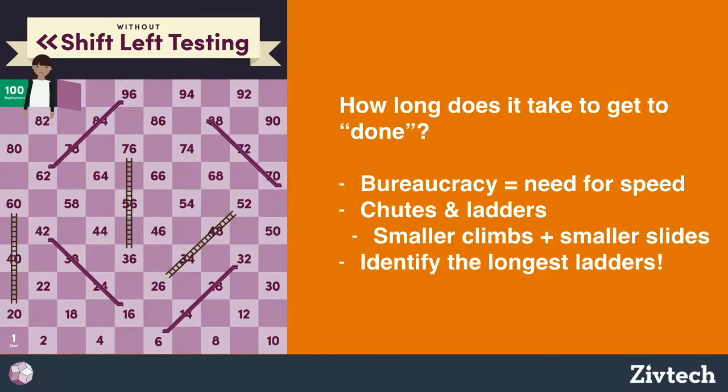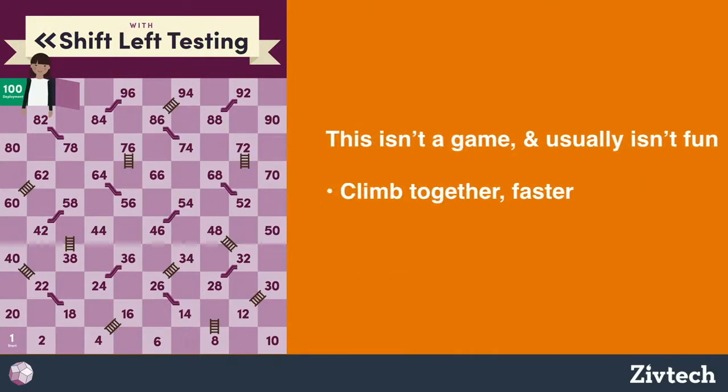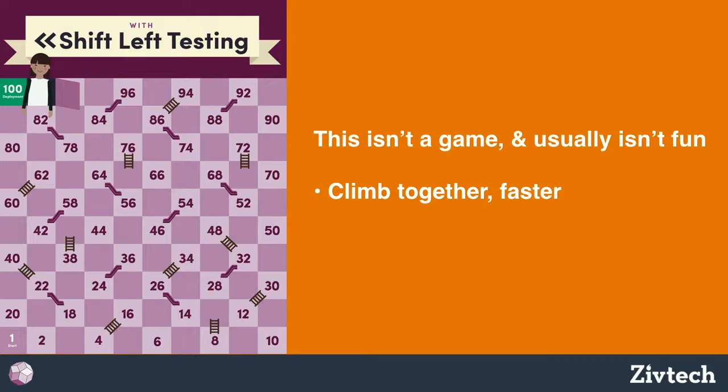If you're in a large organization or a regulated industry, that can be a pretty arduous process if something has to get bumped all the way back to the beginning. If you cannot get that feedback early on, you need to identify what's causing that distance — why things have to travel so far back. In shift-left testing, you try to make those chutes shorter so that feedback loops are minimal.